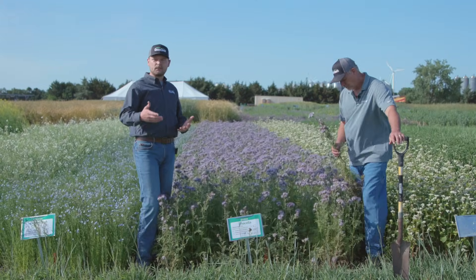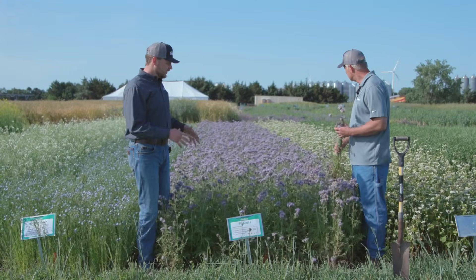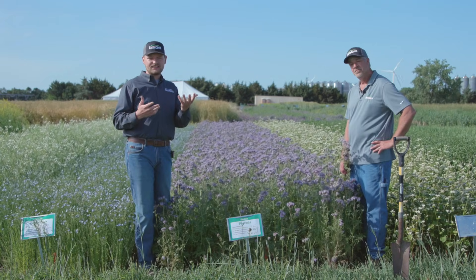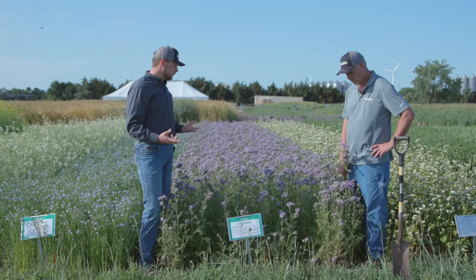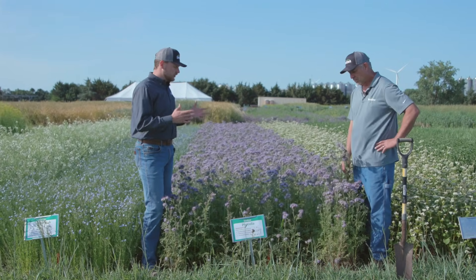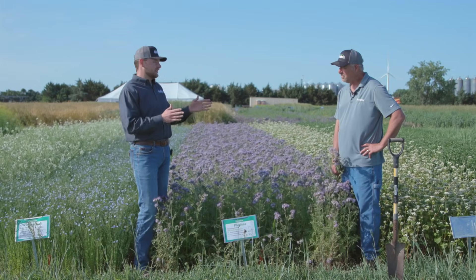Obviously the main focus of phacelia, and the reason people utilize it, is for the pollinator benefit. Phacelia is one of the top plants in terms of nectar production, especially on the cool-season side of things. So if you're a bee producer or you're trying to attract beneficial insects, phacelia should be something you're considering.